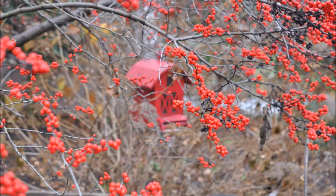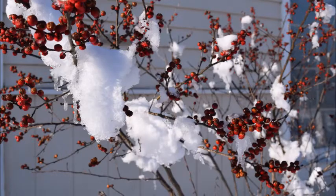Winterberry hollies are also a wetland shrub and you can plant them in wet clay soils in Pennsylvania and New Jersey. Eastern bluebirds and American robins will eat the fruit on chilly days. Cedar waxwings and woodpeckers find winterberry hollies irresistible.